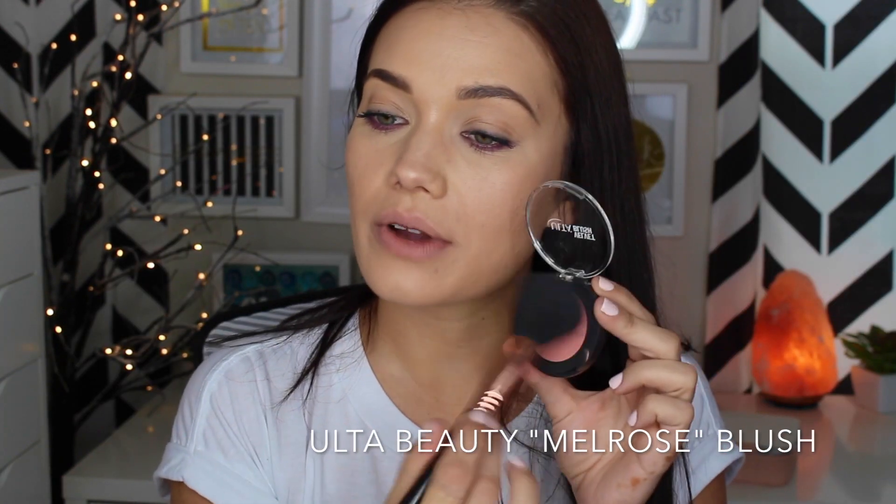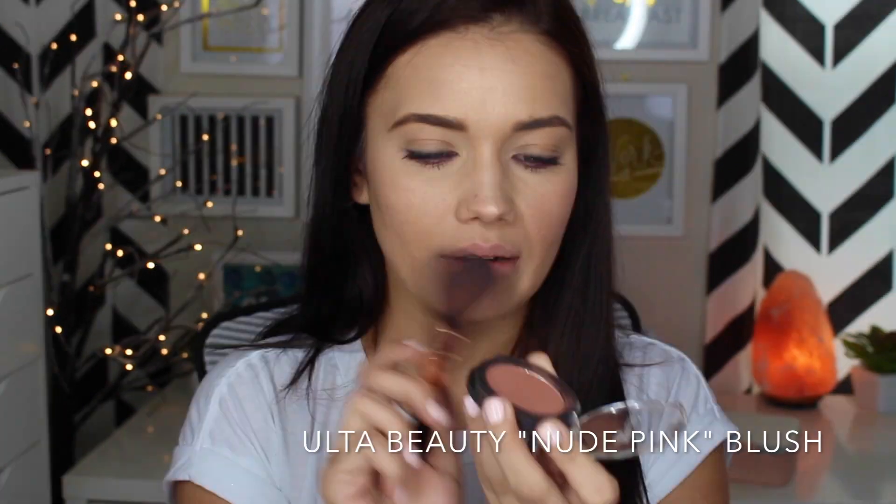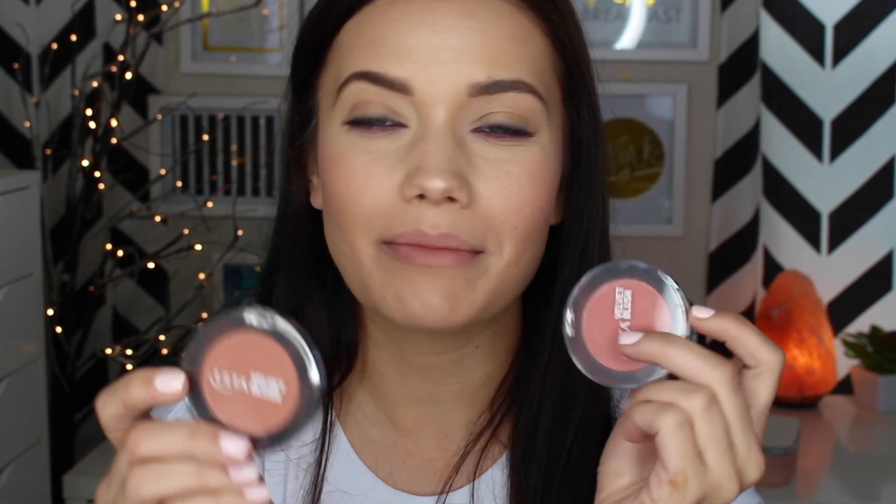So we're going to try these blushes. This is the shade Melrose and this is the shade Nude Pink — these are going to be up to 50% off during the 21 Days. She's pigmented! I blended it out to make it a little bit more natural. I think Melrose looks so cute. And then Nude Pink — what I'm loving is you barely need any product, they're highly pigmented. I love, love, love Nude Pink. This is right up my alley. I think Nude Pink is going to be a fantastic fall blush and Melrose might be my winter blush.